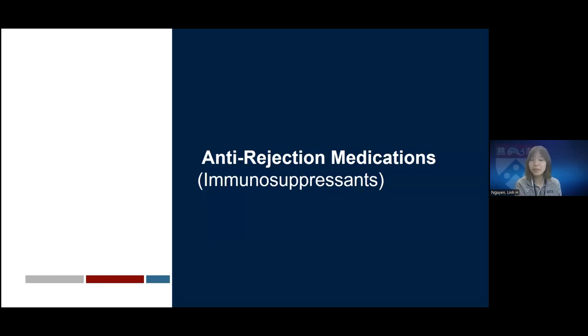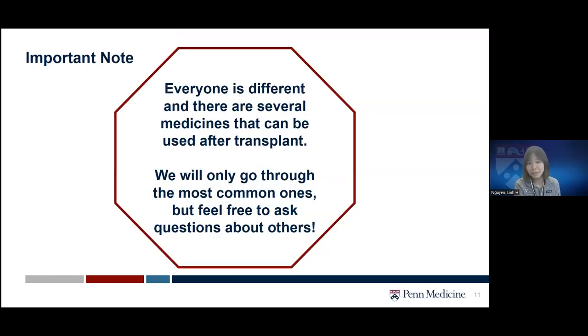Now let's go into more detail about anti-rejection medications, also known as immunosuppressants. Everyone is different and there are several medications that can be used after transplant. Different centers may also have different approaches, even with the same medications. Please talk to your transplant team if you have questions about your doses or specific medications. Throughout this presentation we will go through only the most common medications.